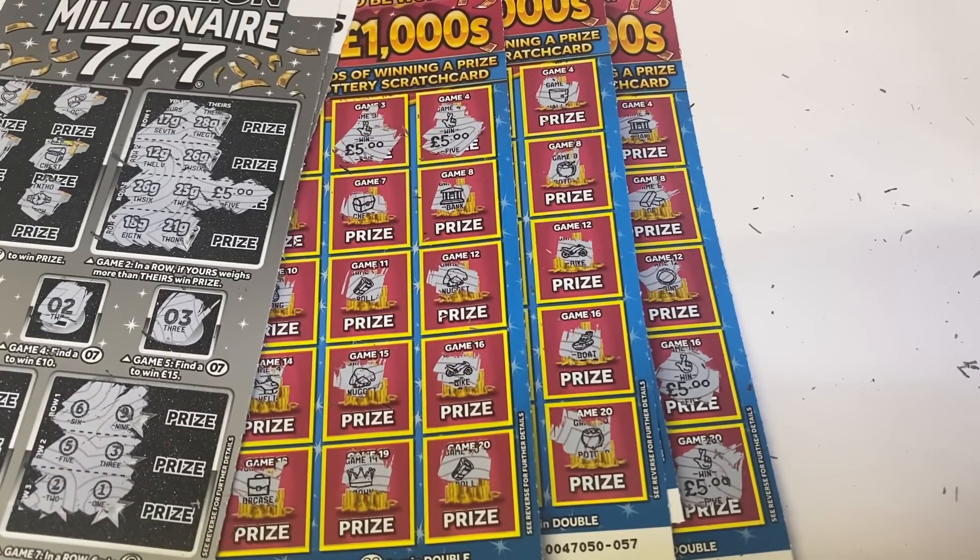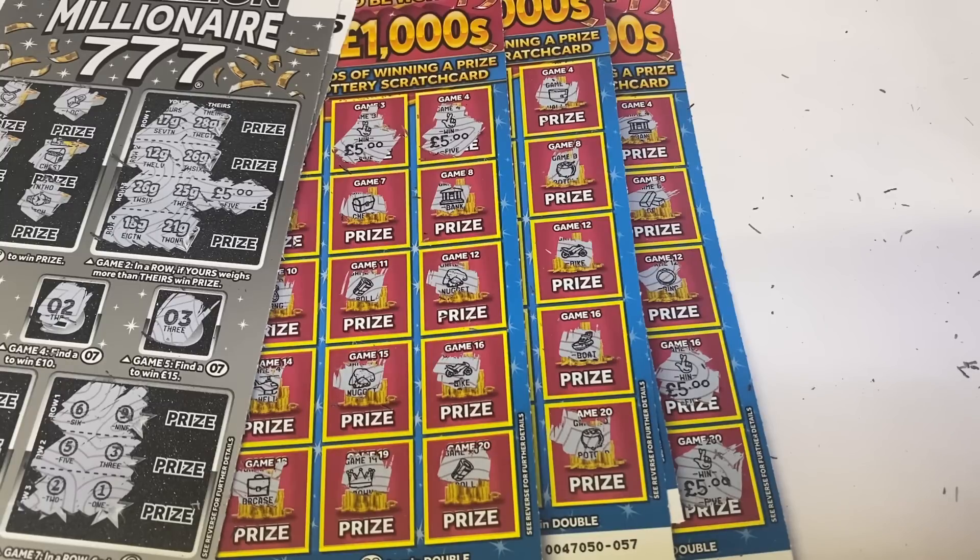So there you go guys — new cards from the National Lottery. If you enjoyed the video, why not give it a big thumbs up, and if you're watching and haven't yet subscribed, why not hit that subscribe button. I will be back with another video sometime this week with some other cards. I'm still hunting — there are a few new two pound ones, and I think there's a cashword one I'll try to track down. In the meantime, enjoy the rest of the week and I'll see you soon.